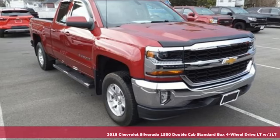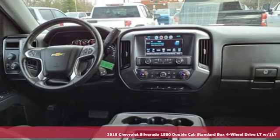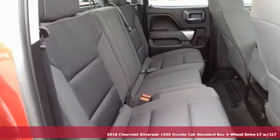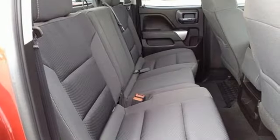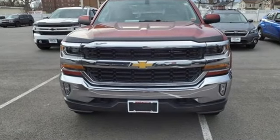It's a 2018 Chevrolet Silverado 1500. Built to keep up with the rugged demands of your life, this Silverado 1500 is strong, safe, and comfortable. And with features like these, every drive's a pleasure.